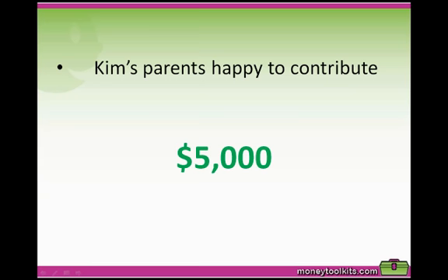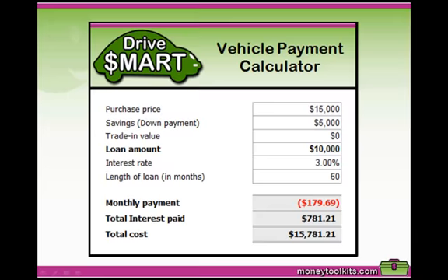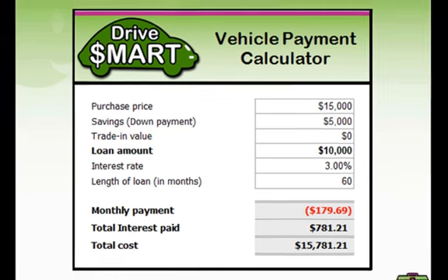While Kim did not have any savings up front, her parents offered to contribute $5,000 towards the cost of the new car. So looking at Kim's figures in the calculator, she would put $15,000 as the purchase price, $5,000 as savings representing her parents' contribution, and the trade-in value is zero because they are keeping the old car for other family members to use.